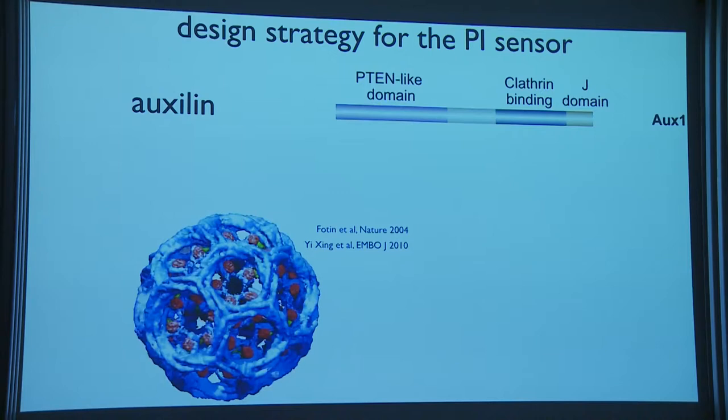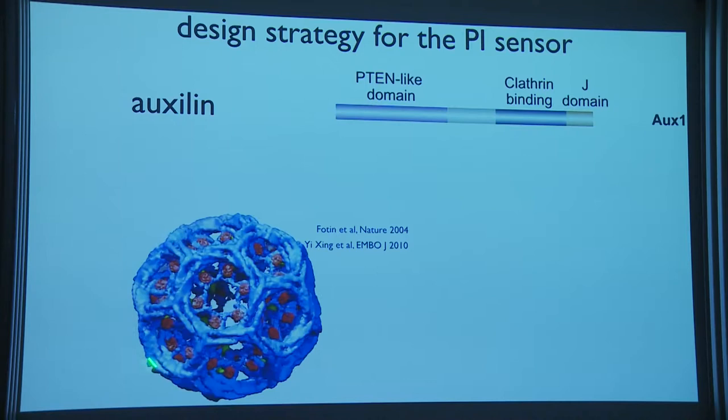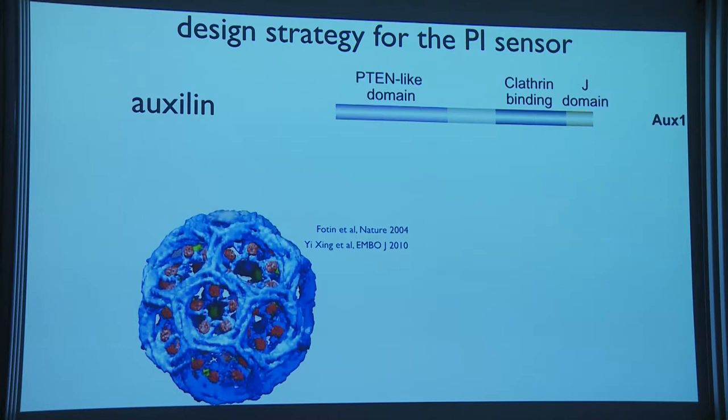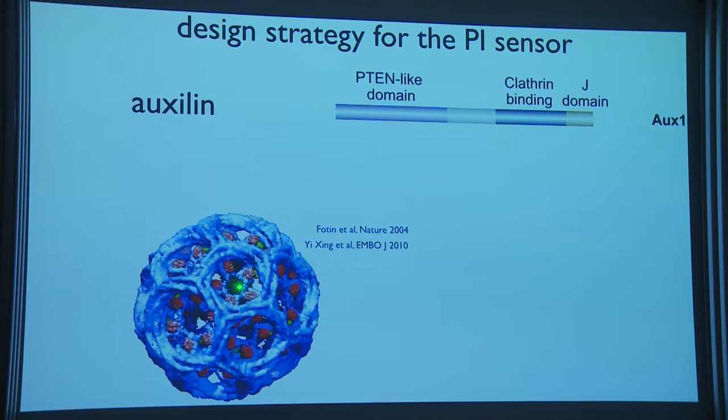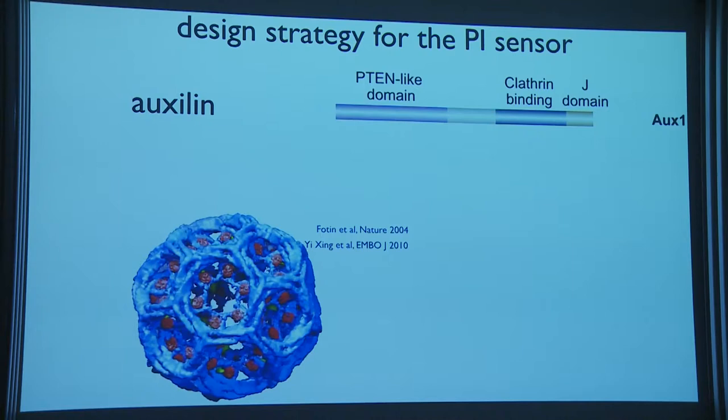This clathrin cage was one of the first and largest structures solved by cryo-EM — about 22 megadaltons, solved roughly 14 years ago. It took three weeks of CPU time then; today you can do it in a few hours. In this model, blue is clathrin, red is the auxilin component binding to the coat, and green is HSC70. Resolution is roughly 8–10 angstroms.